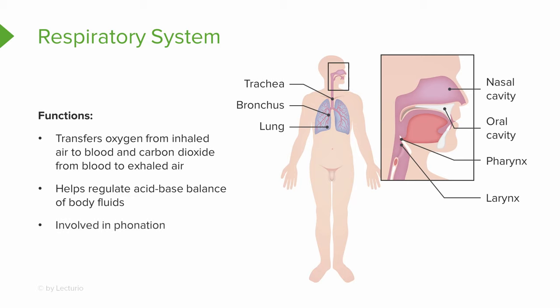The next organ system is the urinary system. Its organs include the kidneys, the ureters, the urinary bladder, and the urethra. It functions by producing, storing, and eliminating urine from the body, which allows us to eliminate waste and regulate the volume and composition of the blood. Because of this regulation, we are able to maintain the body's pH or acid-base balance. It also helps regulate the production of red blood cells so that we have enough to perform necessary functions.